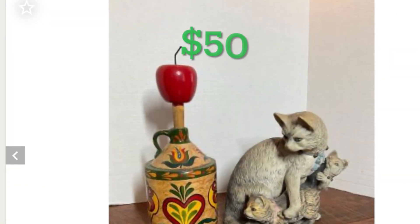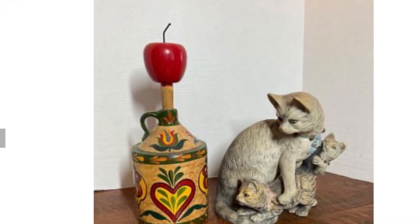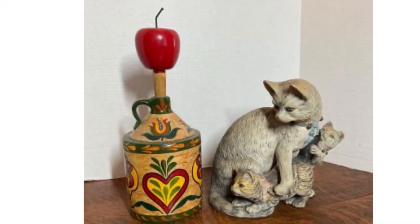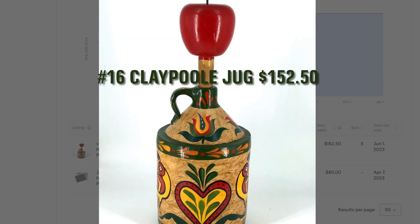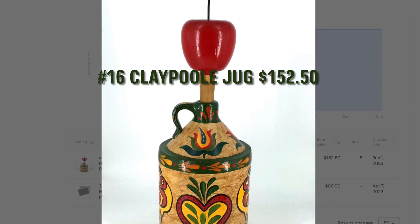This next lot I bought for $50. It was a Johnny Claypool Folk Art jug. Folk Art has sold very well for me. I actually donated the kitten sculpture to Goodwill and sold the jug for $152.50.